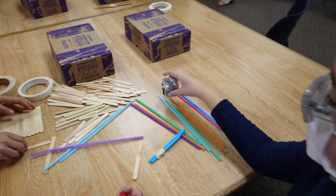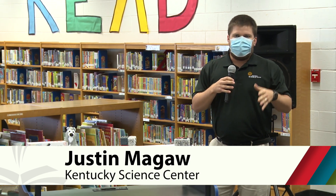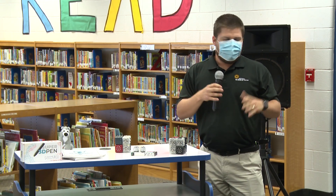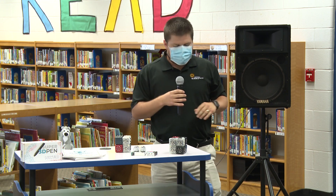Basically we packed every single one of these activities for about 25 students to be able to do an activity at once. So it's worth an entire classroom worth of supplies, with students being able to collaborate with each other in groups or through individualistic components of that activity.